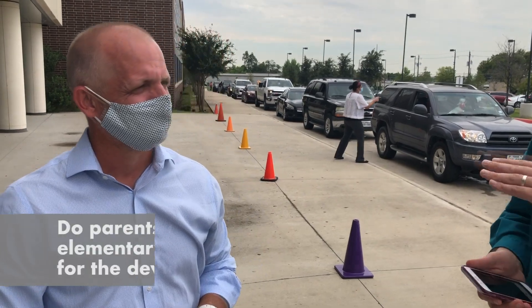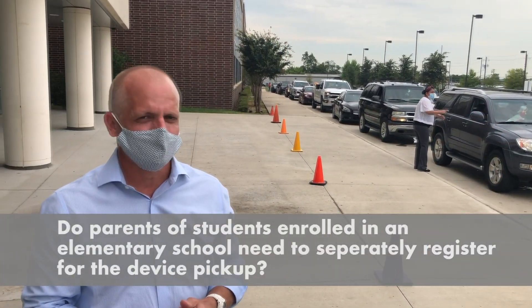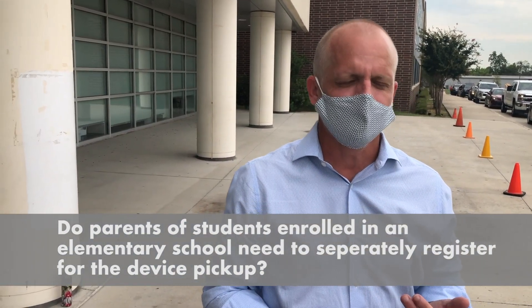What should parents know? Do they have to register if they need to come up and pick up a device today? No, they don't have to register. Just show up on your campus at the distribution date. We'll have a TECA use agreement form that you can sign online. We'll also have paper copies, but you do not have to register to pick up a device.